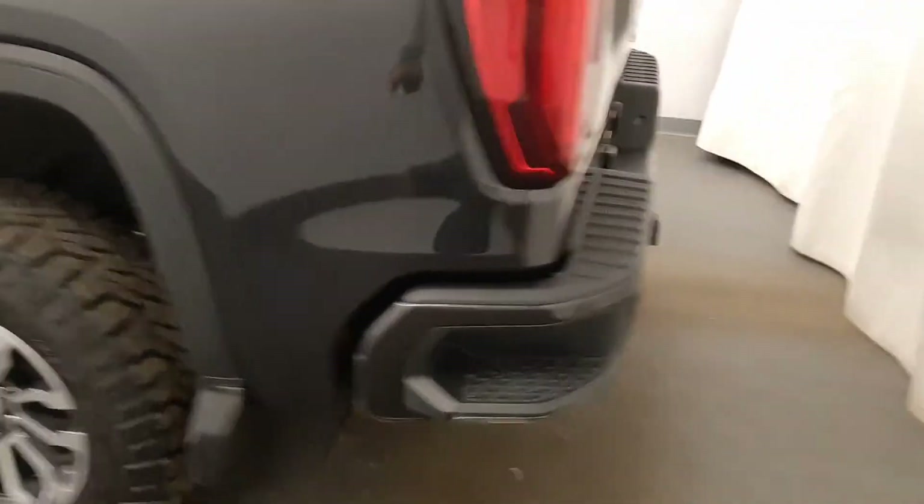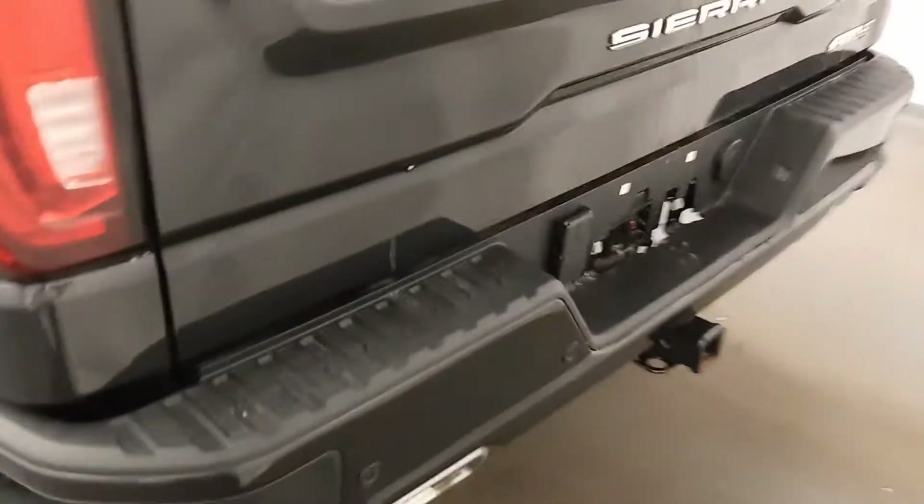Moving back out to the exterior, we have a tailgate step or box step, rear parking assist, a backup camera, and a multi-pro tailgate that folds down into a step with a grab handle. The bed also features a spray-on box liner.